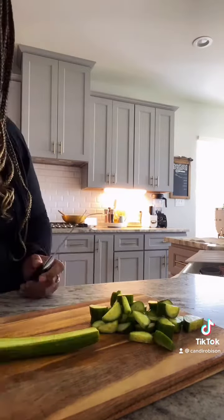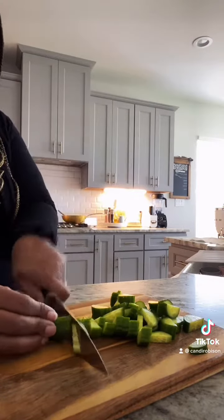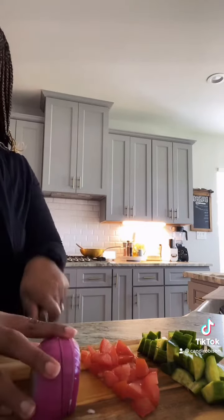First things first, I've got to dice up my veggies for the cucumber salad. Dicing up some English cucumbers and some tomatoes and some red onion.